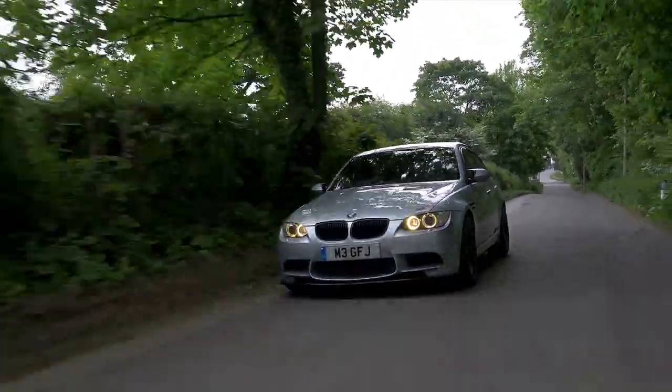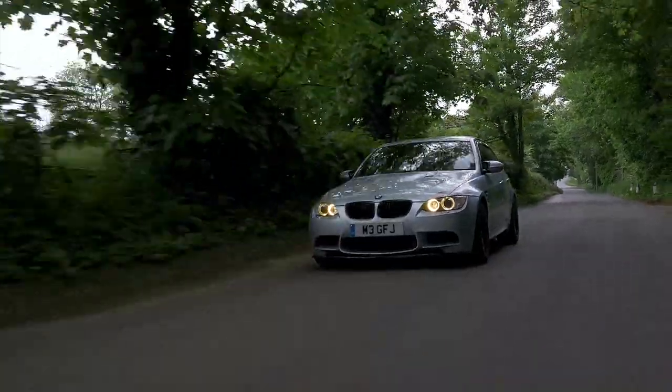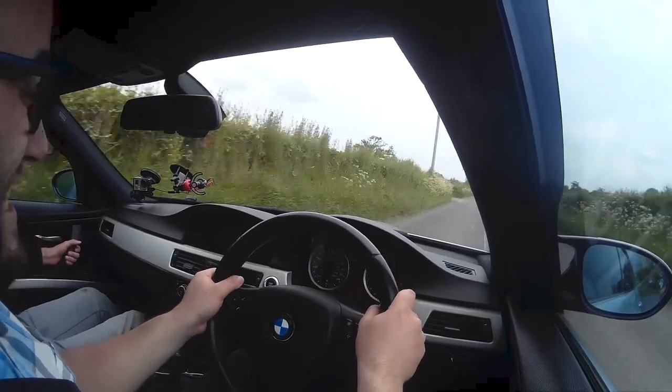This sounds amazing! This road is very, very windy and undulating. I've not driven a V8 M3 before — this is the first time for me as well.